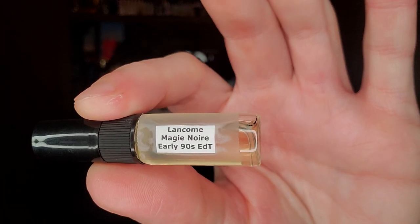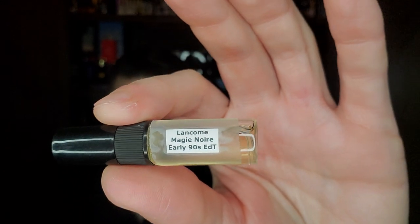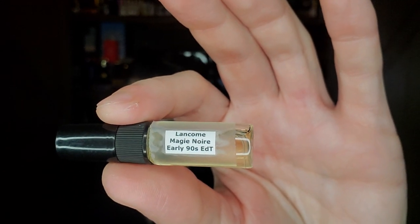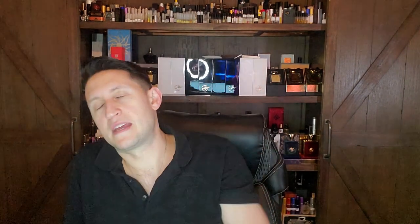Also from Armando, this is an early 90s bottle of Lancôme's Magie Noire. Apparently the iris is in the heart with honey and lots of spicy oriental notes with castoreum in the base. You guys know I love castoreum — speaking of Antaeus, my God, Antaeus is so good.